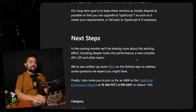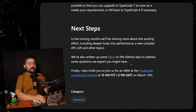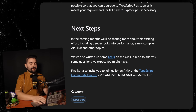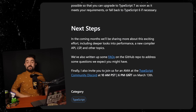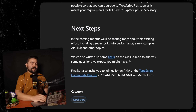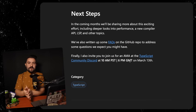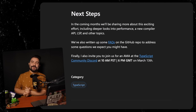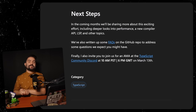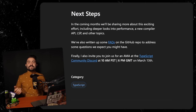In the coming months, they'll be sharing more about this effort, including deeper looks into performance, a new compiler API, LSP, and other topics. They've also written up FAQs on the GitHub repo. There's also an AMA at the TypeScript community Discord on March 13th. I'm super excited about faster editor experience, faster compile times, faster CI builds — I love the direction TypeScript is headed. Let me know in the comments: do you think this is a good move for TypeScript? Do you disagree with their choice of Go? And check out the most recent episode of Syntax where they dive deep into all these architecture decisions and what's to come for version 7.0.